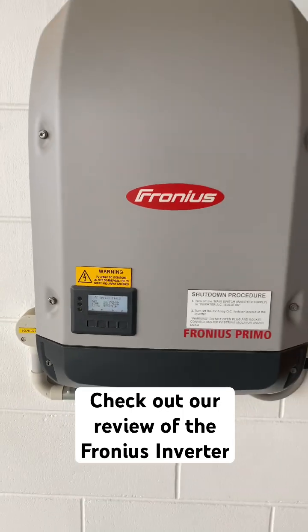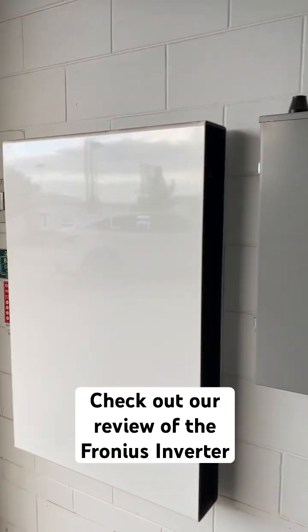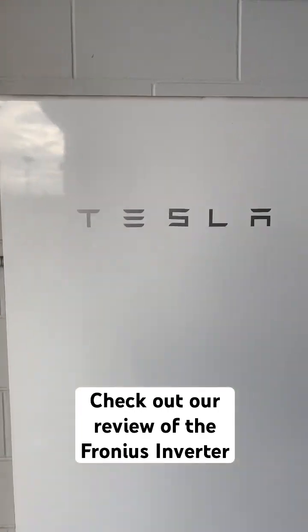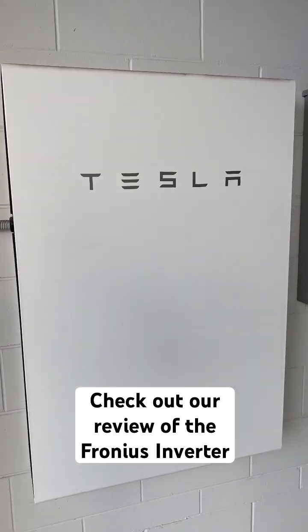More importantly, if you get the app it'll show you better — the monitoring app is so much better. I also love the Fronius because it works perfectly with the Tesla Powerwall as an AC coupled inverter. It works beautifully with the Powerwall and they work great together.